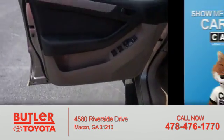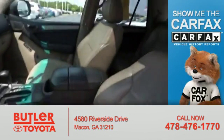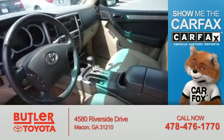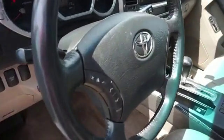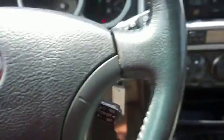Power door locks. Rest easy knowing this vehicle comes with a Carfax vehicle history report from Carfax, the most trusted provider of vehicle history information. Let us put you in the driver's seat today. Call or click to contact us.